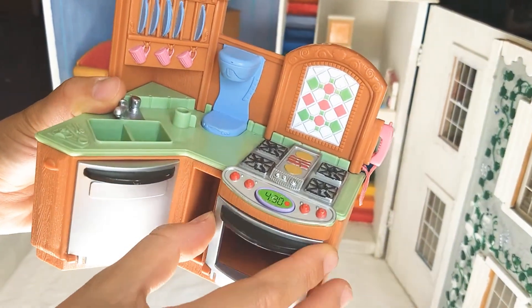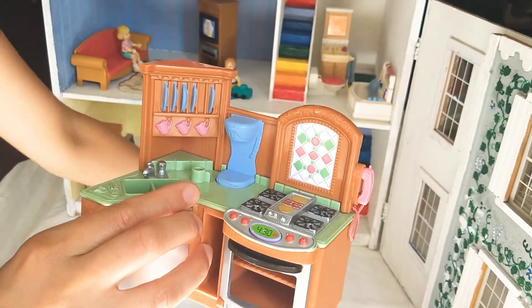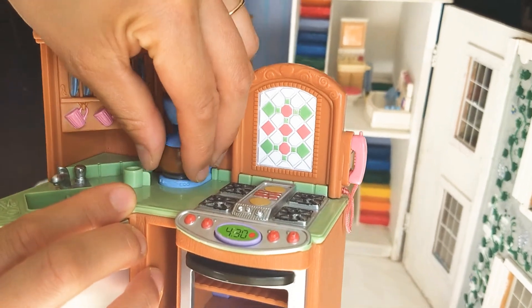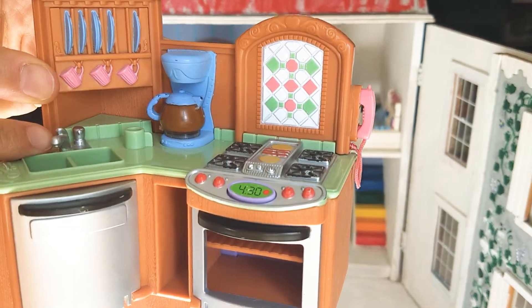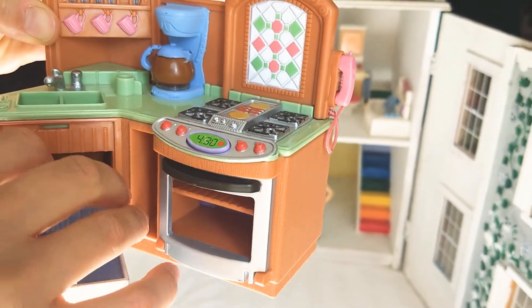And here's the cooking stove and an oven. Here's plates and cups. And here's the coffee maker. Goes in here. Here's a sink and here's a dishwasher for washing dishes.